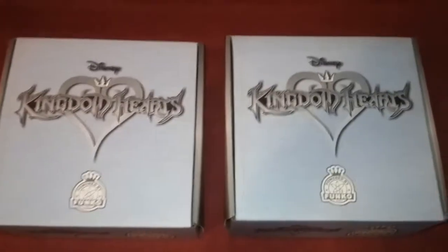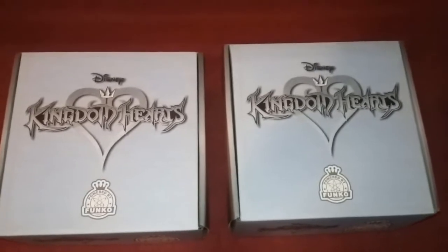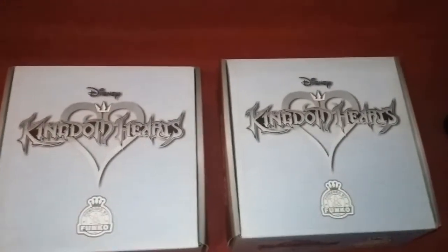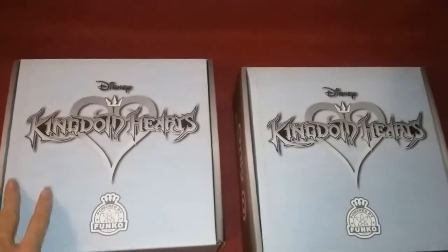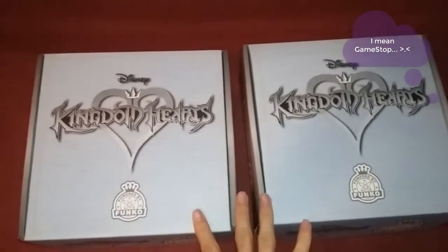Hello fellow survivors and welcome back to another YouTube video. We're doing something a little bit different today — as you can see I'm recording with my cell phone, so sorry for any terrible quality. I got these two lovely Kingdom Hearts Funko Pop boxes; I got them at Dollar General just a few moments ago.